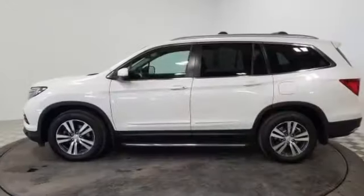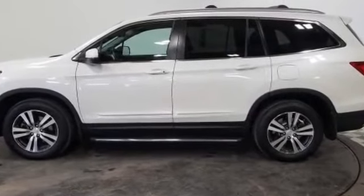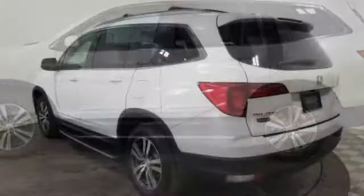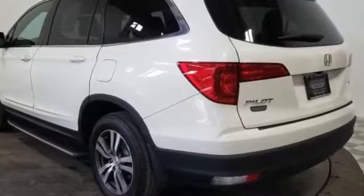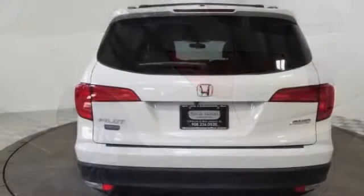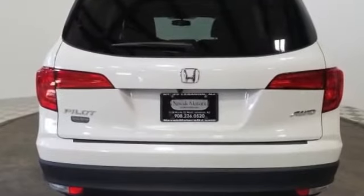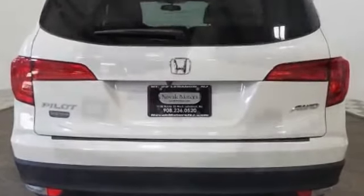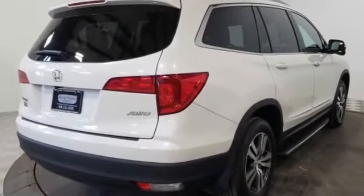multi-zone air conditioning, all-wheel drive, third row seating, heated side view mirrors, moonroof, tinted windows, rear air conditioning, power driver seat, power passenger seat, pass-through rear seat, Bluetooth, power lift gate, brake assist, keyless start, power outlet, rear spoiler. Stop by the showroom for a test drive.